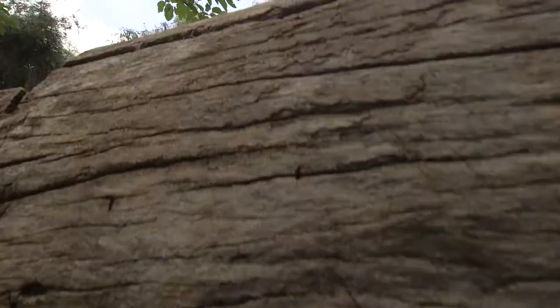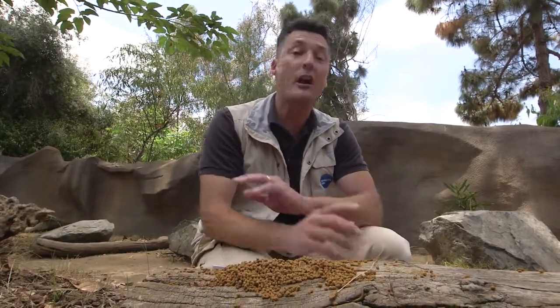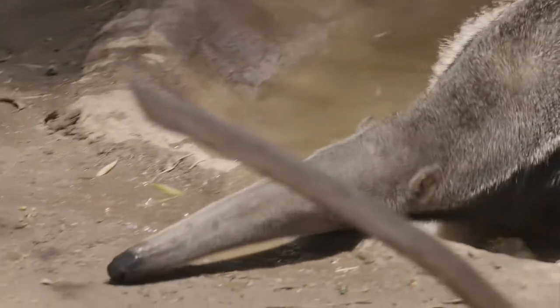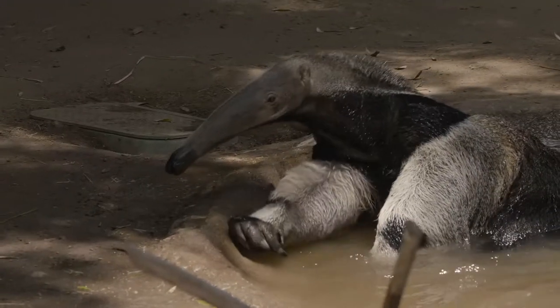At the San Diego Zoo, we offer our giant anteaters a special pelleted diet made just for insectivores. It offers them the same nutrient value of food they would get in the wild. Sometimes people ask how we keep our animals so clean — well, check out our anteaters on a warm day: they love to take a bath in their pond.